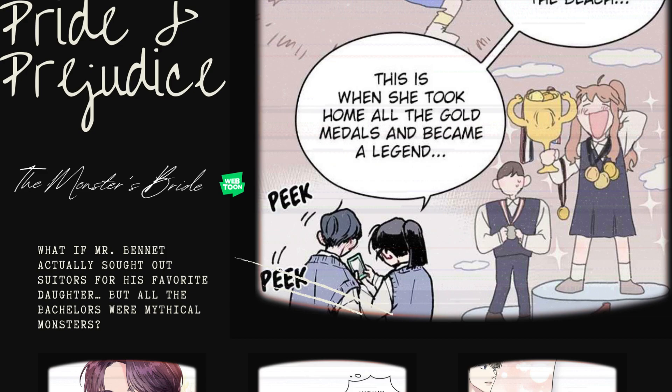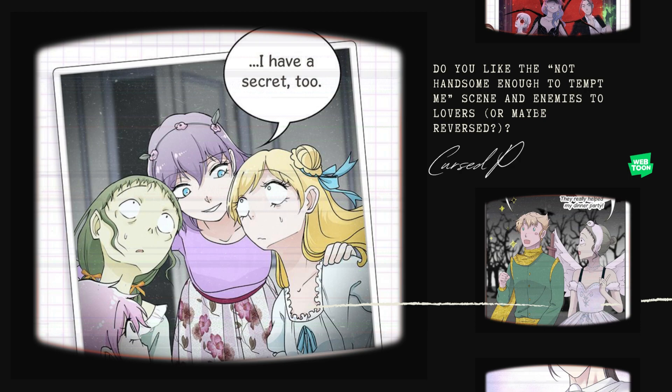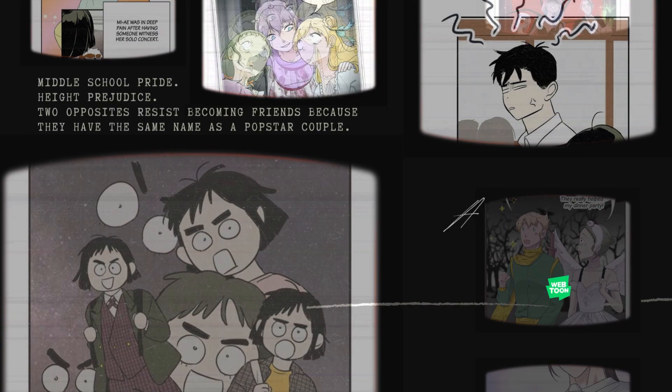For Pride and Prejudice, imagine if Mr. Bennet actually sought out suitors for his favorite daughter, but all the bachelors were mythical monsters — that's The Monster's Bride. I'd love it if Elizabeth Bennet could control Mr. Darcy with a knockoff stuffed animal mascot; I think this trope needs to catch on, so I highly recommend Act Like You Love Me. If you like enemies to lovers and the not-handsome-enough-to-tempt-me scene, you must read Cursed Princess Club, a graphic novel published now — ask your library for it, go to the store and buy it, do all the above.